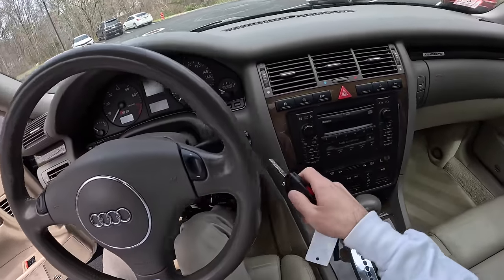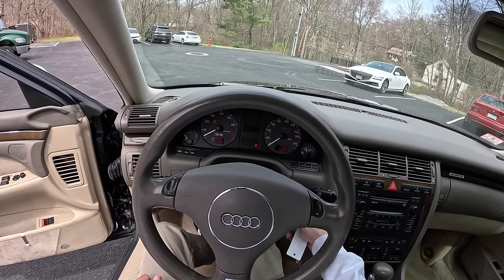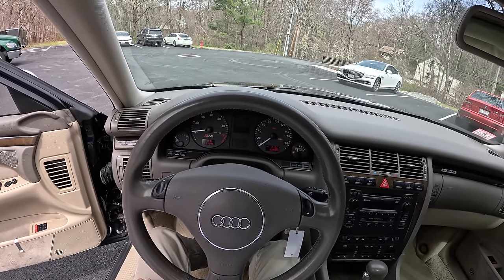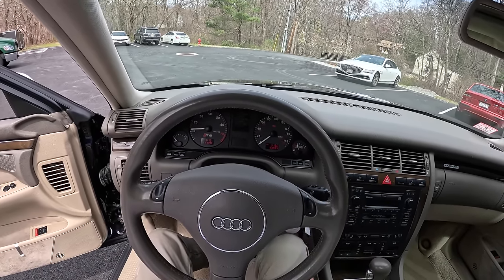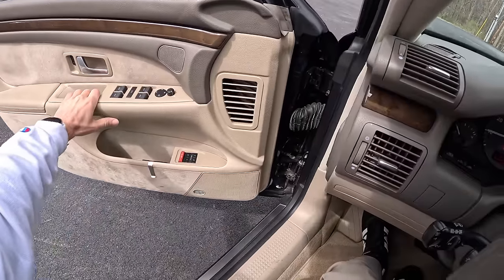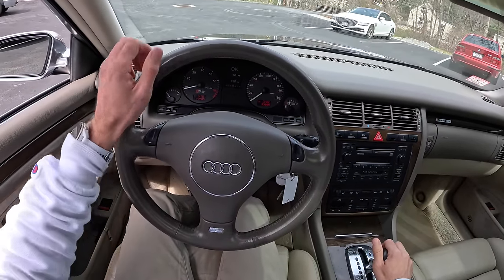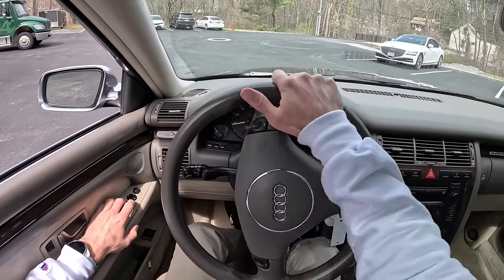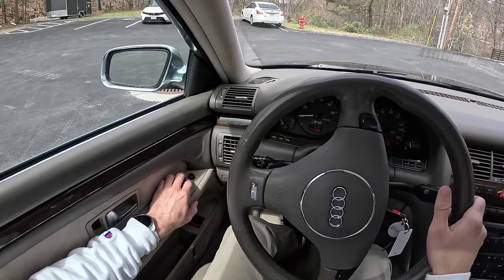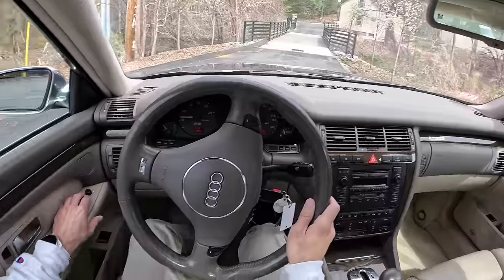Let's start up our Audi with our key — no buttons here — and take it for a drive. Nice low rev. We'll go warm it up, take it out for a little test drive and see how this operates. We've got a nice little handbrake and then into drive. Big, super light steering. We'll kind of go for a short little warm-up, get a feel for what it's like, and then we'll romp on it getting on the highway.